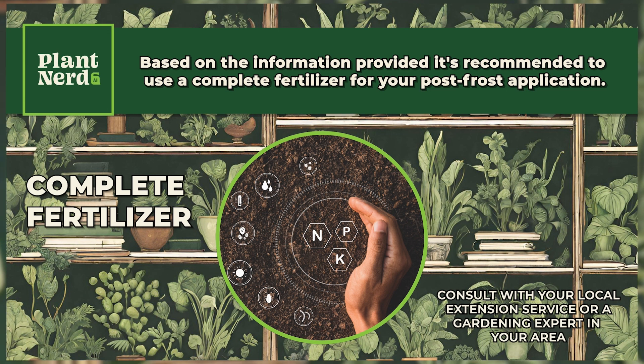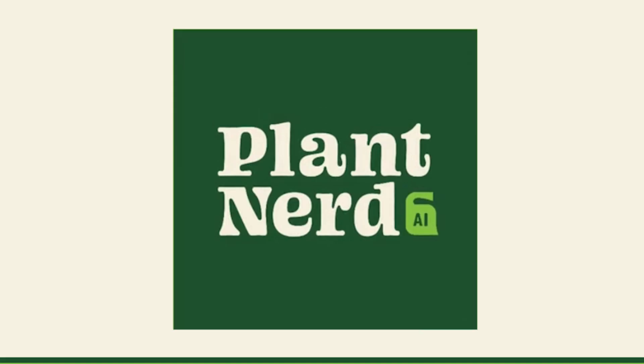Remember, it's always a good idea to consult with your local extension service or a gardening expert in your area to get the most accurate advice for your specific situation. What do we do? Evan, take it away.